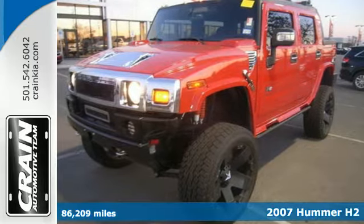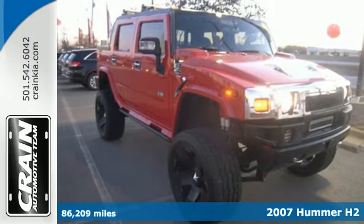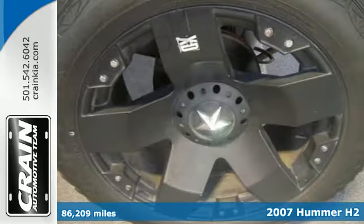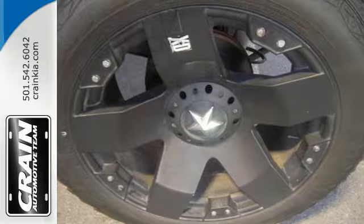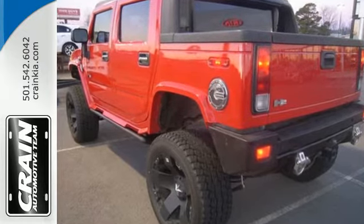Here's a 2007 Hummer H2. All-terrain tires, cruise control, trip computer, chrome grill, OnStar telecommunications, privacy glass, leather steering wheel trim, and child seat anchors are all standard in the versatile and value-packed Hummer H2.